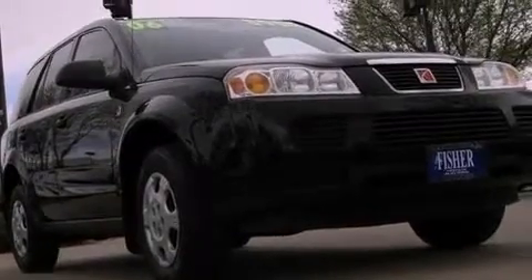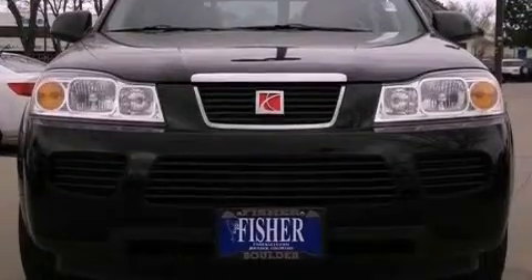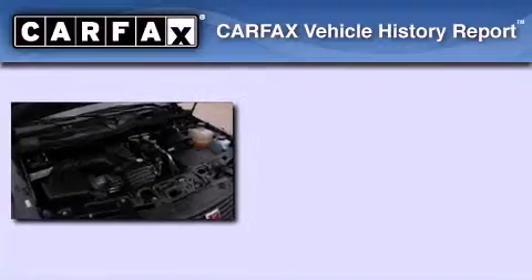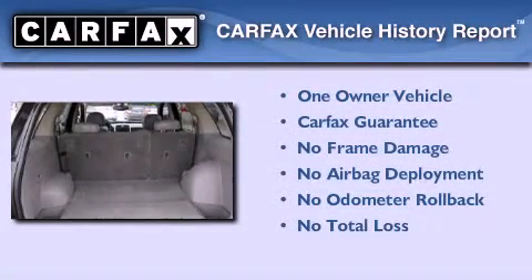With an EPA estimated rating of 27 miles per gallon on the highway, it doesn't compromise fuel efficiency for size, comfort, or fun. This Saturn has had only one owner and it qualifies for the Carfax buyback guarantee.